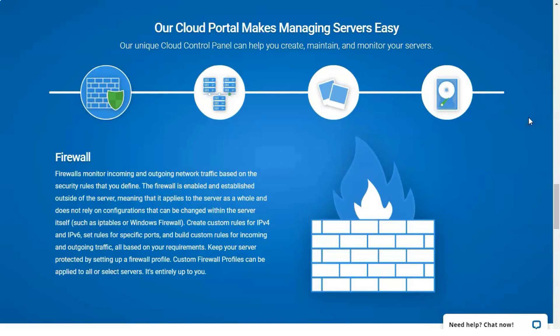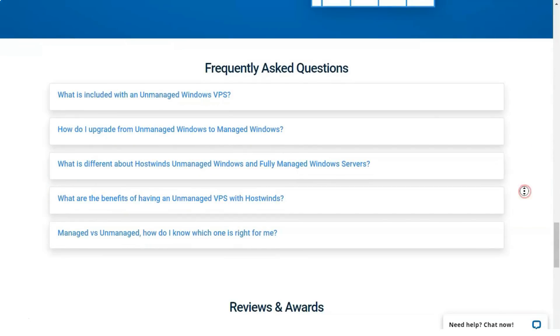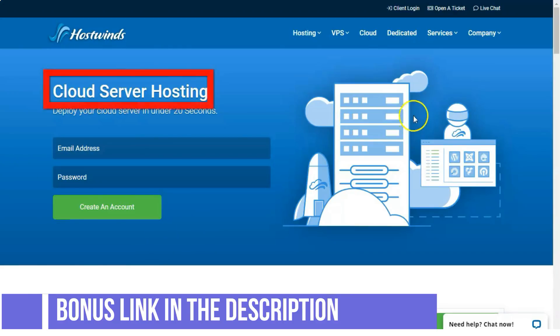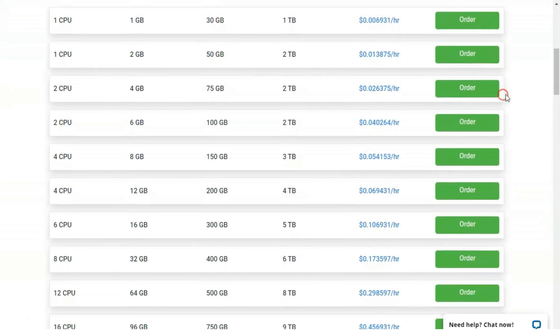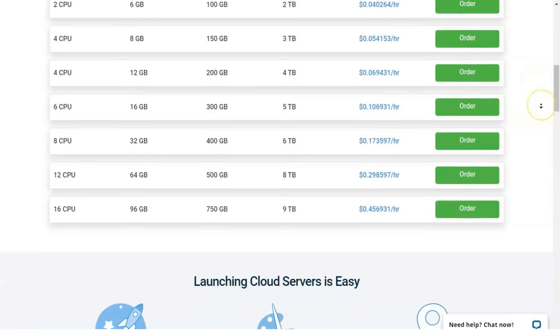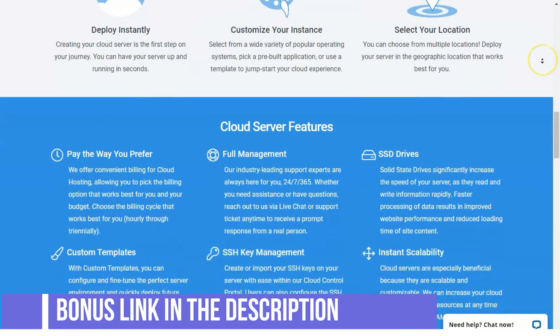HostWinds' dedicated packages fall a hair behind what AccuWeb offers. Regardless of the plan you start with, you can outfit AccuWeb's dedicated servers with up to 512GB of memory, 8TB of storage, and 50TB of monthly data transfers. As a result, AccuWeb Hosting's dedicated hosting plans surpass HostWinds, and AccuWeb now reigns as the editor's choice for dedicated hosting.